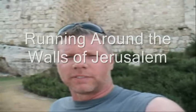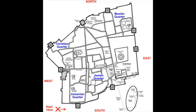We're standing outside the city walls of the Old City of Jerusalem. I'm going to take you through a run around the city, starting in the southwest corner called Mount Zion.